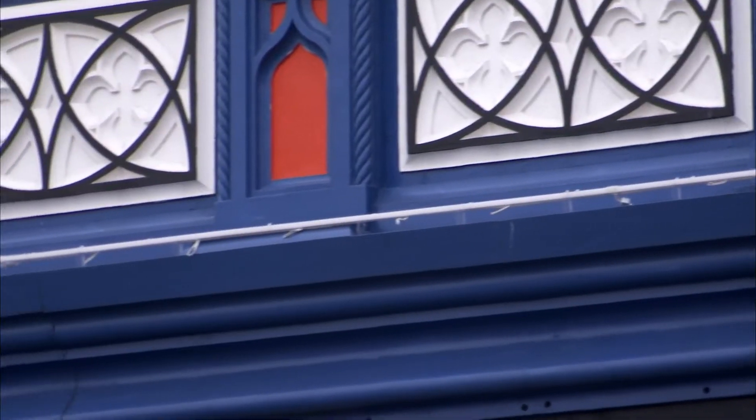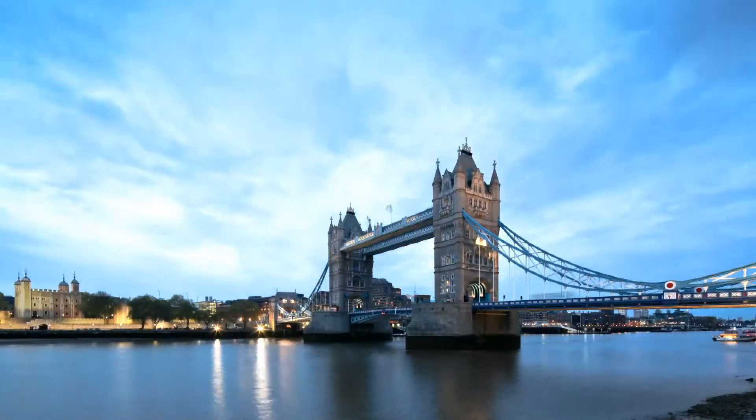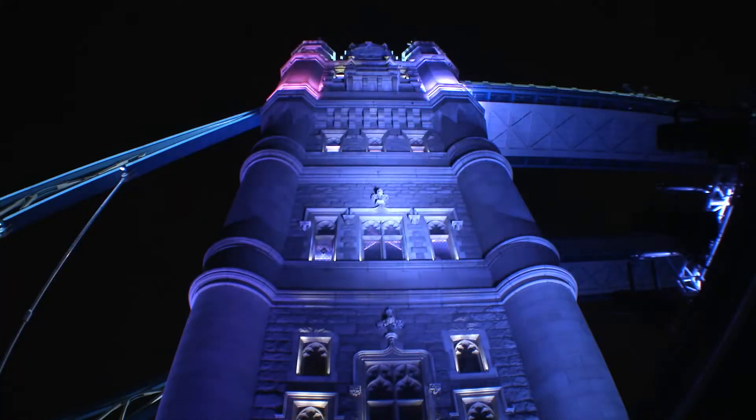On the bridge, we have a rope system filled with LED lights, so we're going energy efficient wherever we can and the added benefit is they need a lot less maintenance. The lights will enable us to do light shows, to colour change, to bring Tower Bridge into the 21st century.